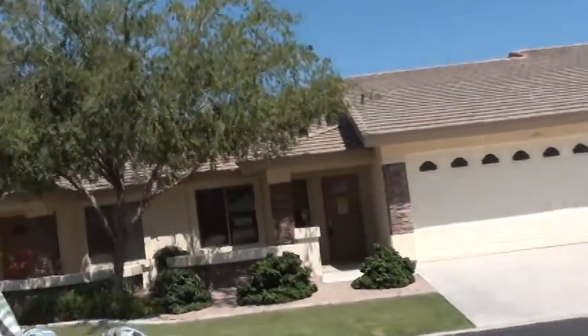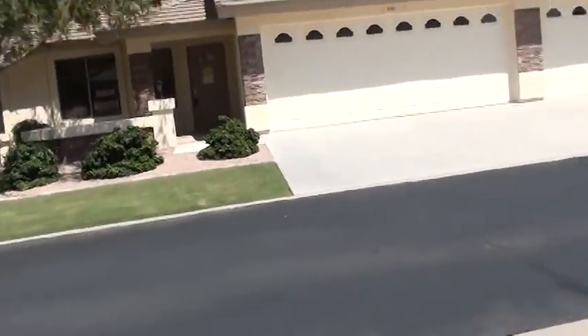Good afternoon. My name is Jarl Kubot with WestUSA Realty and Arizona Retirement Communities. I specialize in selling homes in active adult retirement communities throughout the Phoenix metro area. I'm out in the 55-plus retirement community of Sunland Springs Village in Mesa, going to do a buyer-requested video tour for Bruce and Marlis.